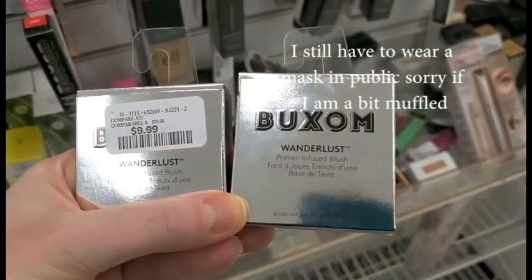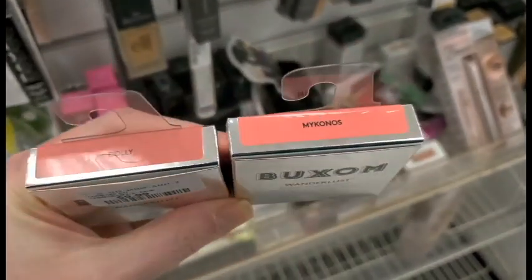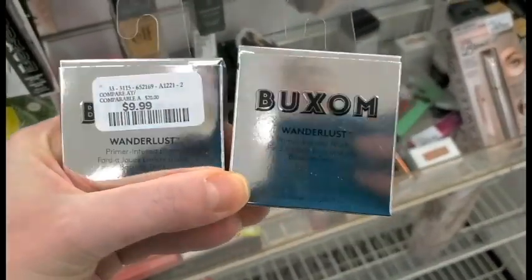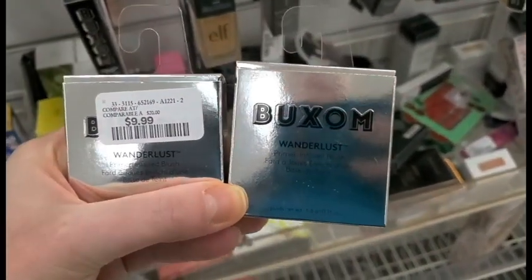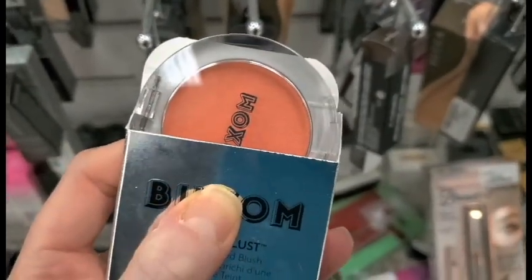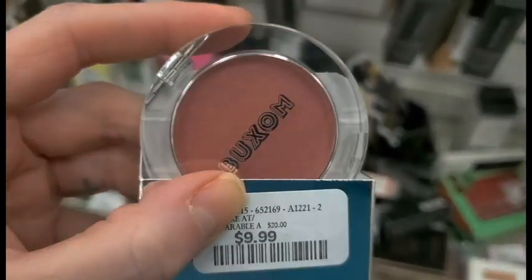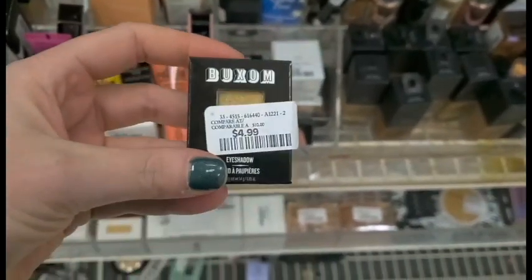I found two boxes of blushes — the Wunderlust Primer Infused Blushes. I have Dolly and Mykonos, and these are for $9.99 each. That is amazing. This is the shade Mykonos — it looks like it's a light peach, really pretty. And then this is the shade Dolly. Beautiful. I remember these; I had one and they were so good.